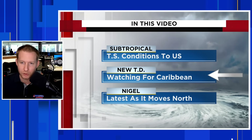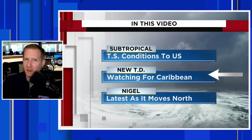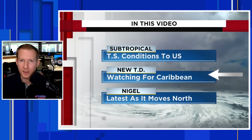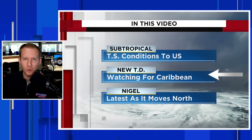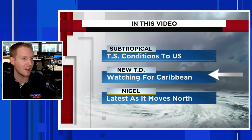Impacts will be similar to a tropical storm. Then we're going to watch that new tropical depression — it is likely to develop over the next several days, maybe over the weekend. We're going to watch it closely for our friends in the Caribbean, especially the northeast Caribbean. Then I want to show you Nigel — it's just a cool-looking storm — but that's going to be at the end of the video because we have important things to talk about first.